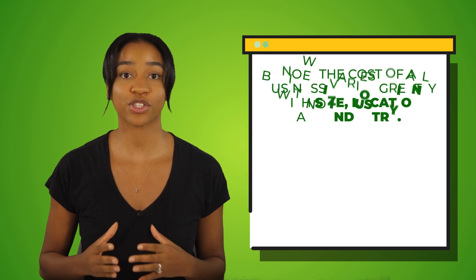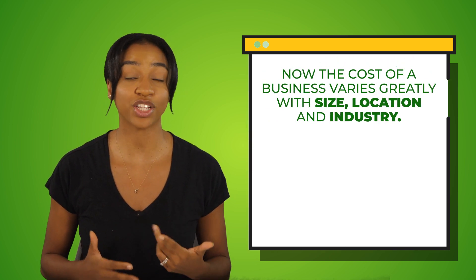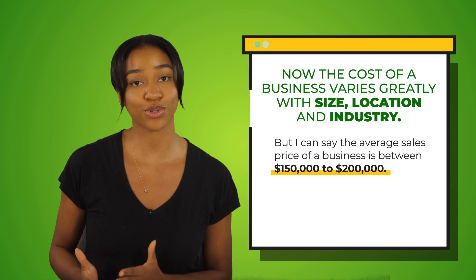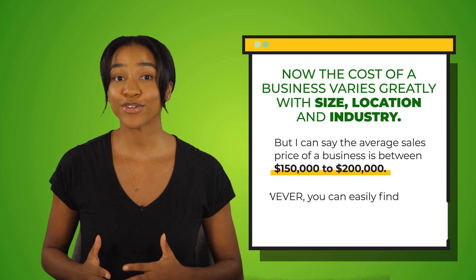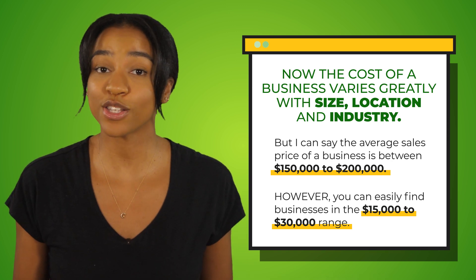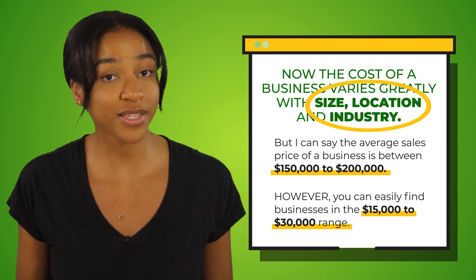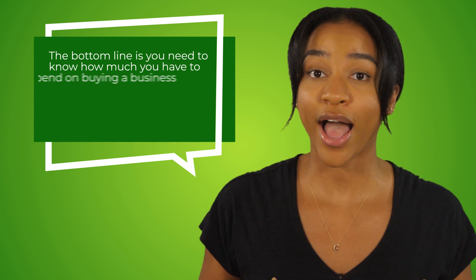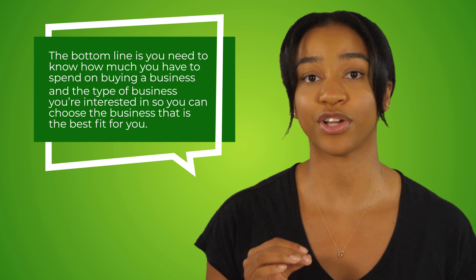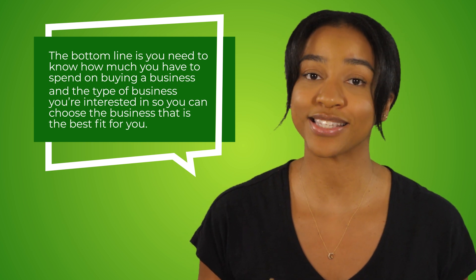The cost of a business varies greatly with size, location, and industry. The average sales price of a business is between $150,000 to $200,000. However, you can easily find businesses in the $15,000 to $30,000 range. It depends on the size and type of business you're interested in. If you want to buy a small flower shop or dry cleaners, this would be significantly cheaper than buying a gym or management company. The bottom line is you need to know how much you have to spend and the type of business you're interested in.